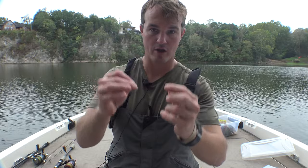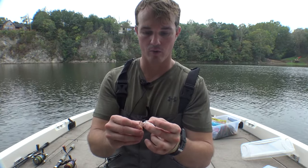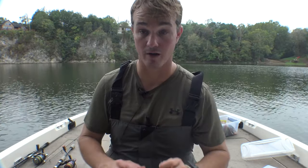Way number two: I like to rig this thing nose-hook style. You can use a screw lock, or what I've had success with is just nose-hooking it. A screw lock works great too. I'll list all this stuff in the item description for you.